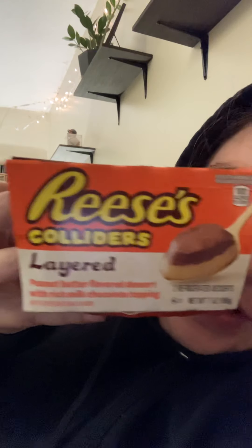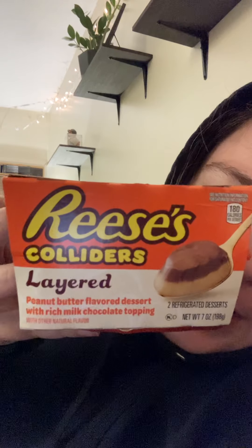A while ago, I tried a Reese's Colliders, but it turns out they have different kinds of Reese's Colliders. So today I will be reviewing the Reese's Colliders Layered.